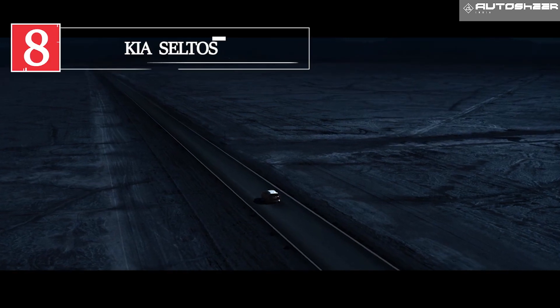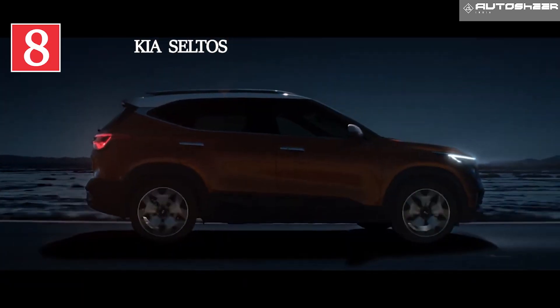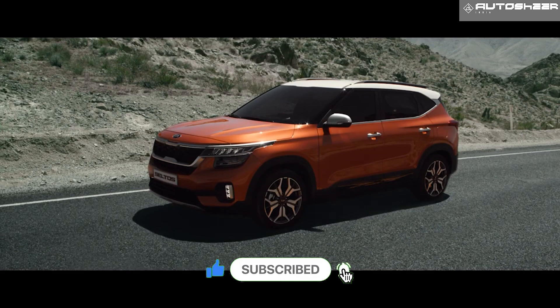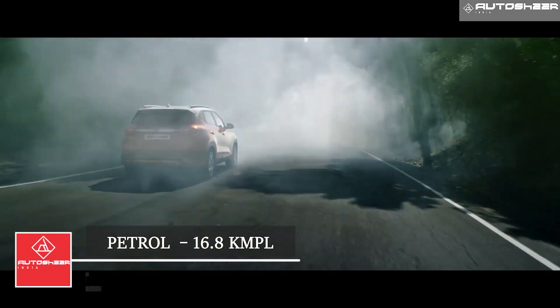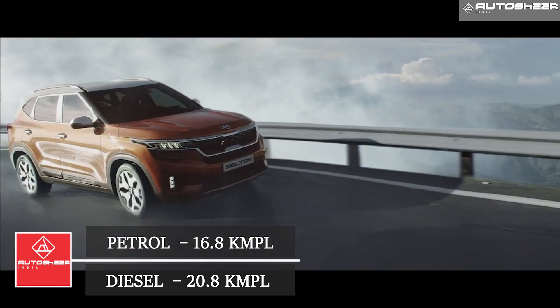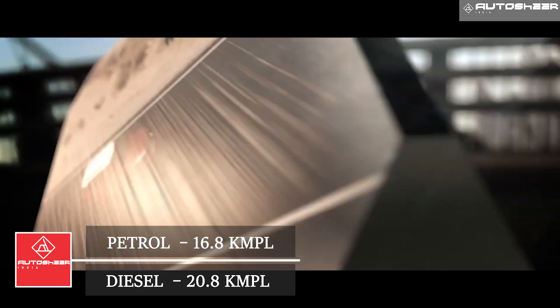Kia Seltos: The feature-loaded mid SUV Seltos brings a mileage ranging from 16.8 to 20.8 kmpl. The petrol manual engine gives 16.8 kmpl and diesel manual gives 20.8 kmpl. Petrol automatic brings 16.8 kmpl, and diesel automatic gives 17.8 kmpl.